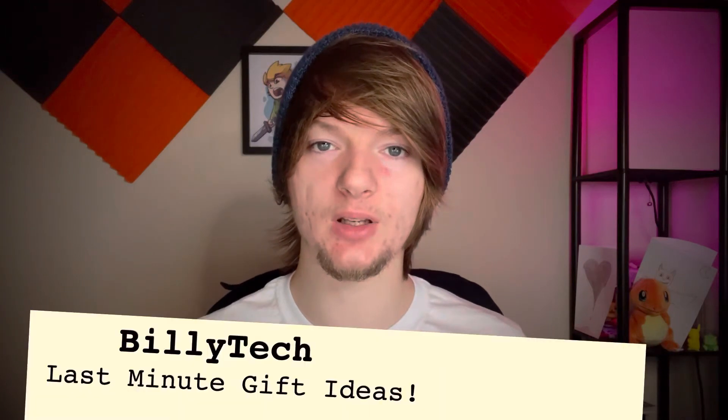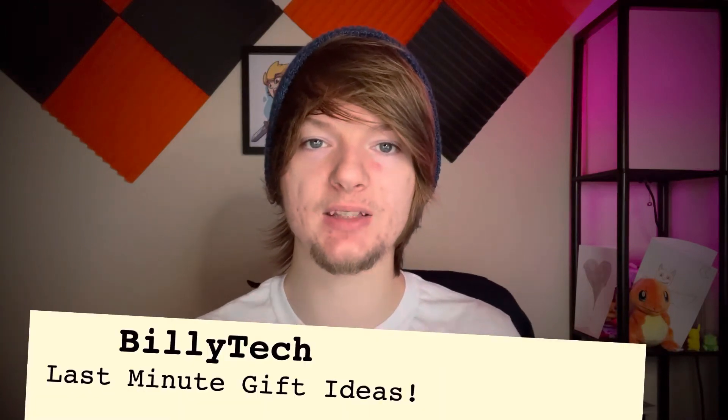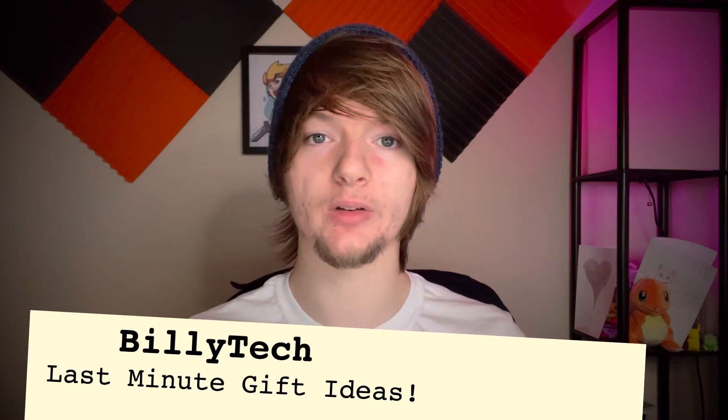Happy holidays, welcome back. Today we're going to be taking a look at some last minute gift ideas for tech nerds like me. We're going to try to get through this as quick as possible because I know you don't have a lot of time to waste.